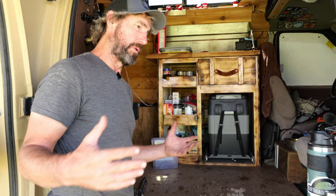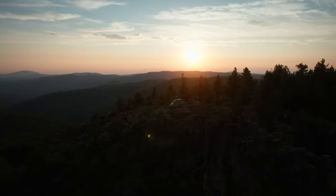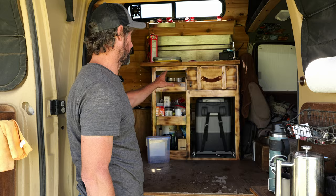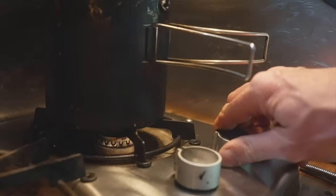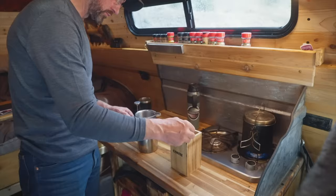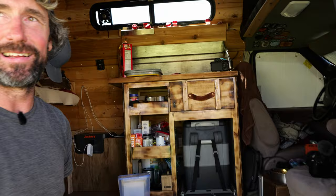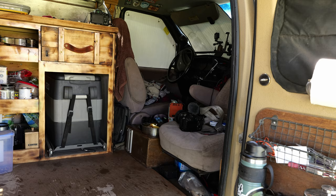My goal with the van is to get out in remote BLM locations, set up, hike around, and explore without making unnecessary trips back to town for supplies. Every detail I've worked on is toward that goal. With the high top there's still some trim work to finish, but I got to a point where I just wanted to go do adventures. I've got a cooking area, stove, seasoning rack, and a window in the high top—being able to stand up and look out while cooking or making morning coffee is really nice.